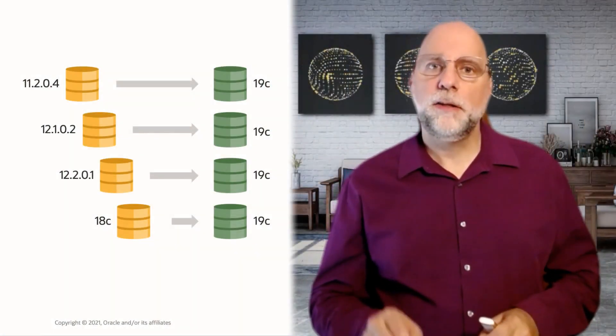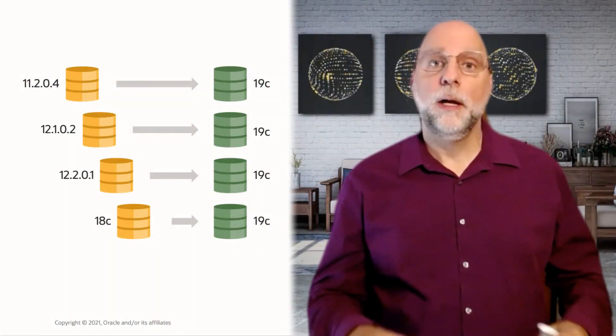Hi there, my name is Roy Swanger and I'm Vice President for Database Upgrade, Patching, and Utilities here at Oracle. Hi, I'm Mike Dietrich, Distinguished Product Manager at Oracle for Database Upgrades, Cloud Migrations, and Patching.